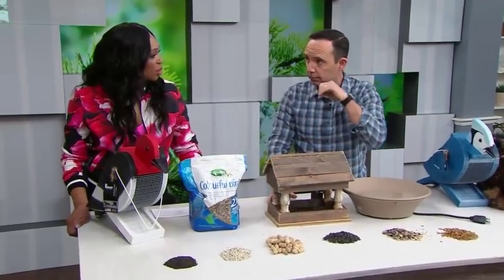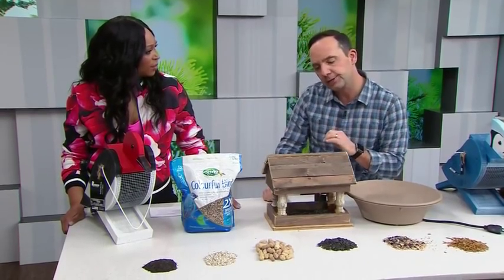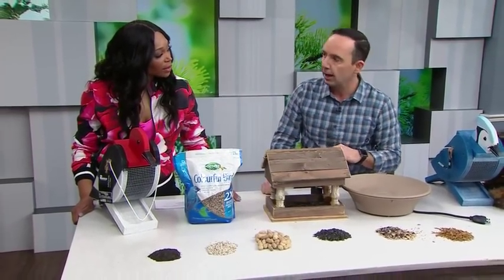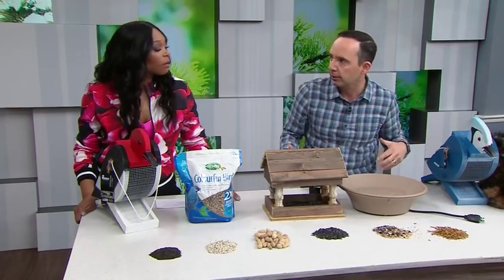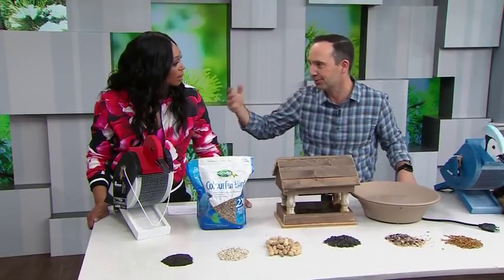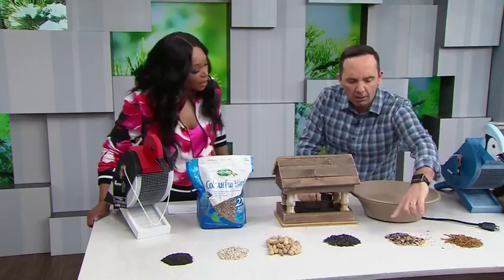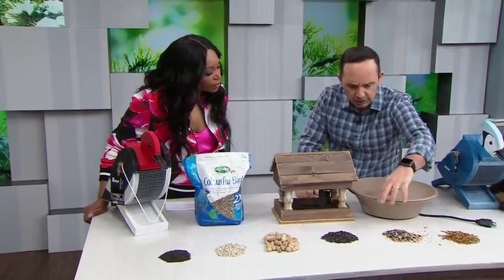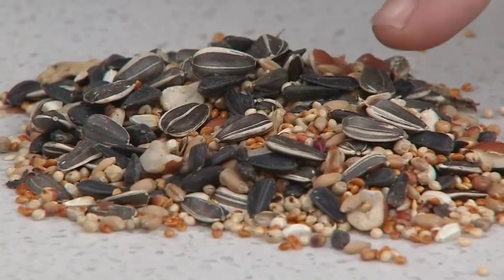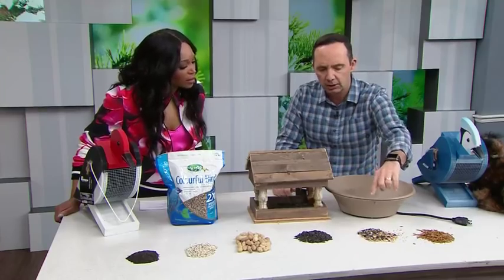Birds sit there and eat through those shells. Some birds will actually pick the seeds and then throw them down, then go down and feed on the ground. Those seeds that fall can sometimes germinate in your garden and cause weeds later on, so where you locate your feeders is important. With a mixed bird seed, all those little round things you see in there are millet — a lot of that is the throwaway bird seed, so sometimes it's really not a good idea to go with a mix.